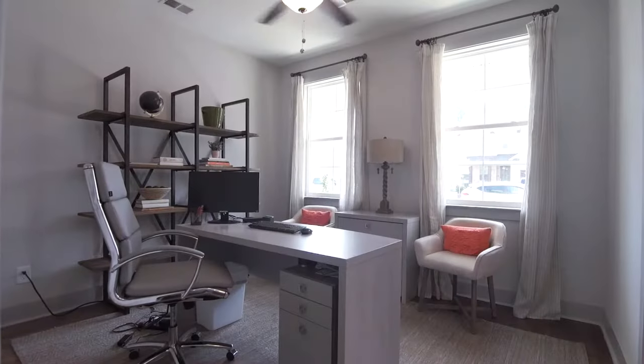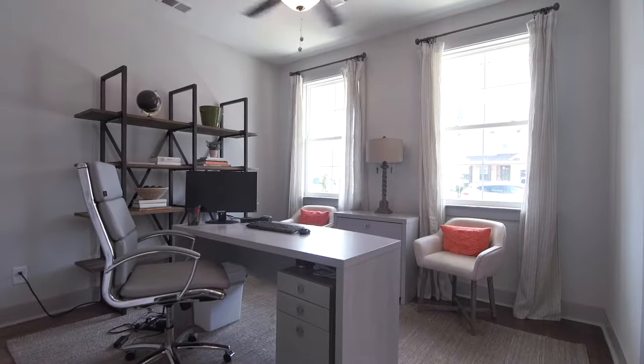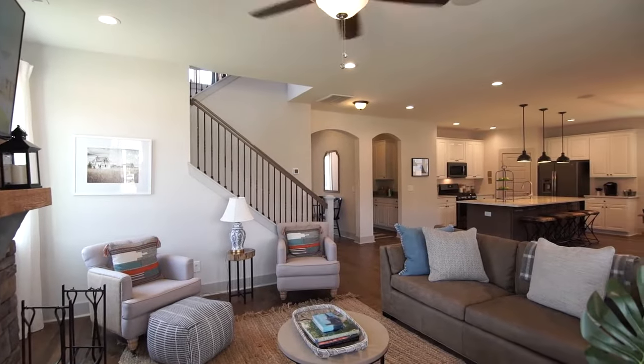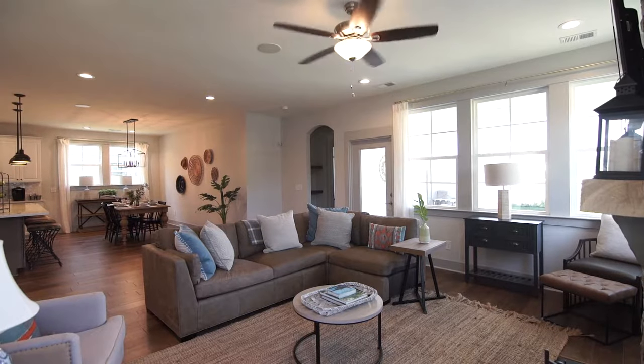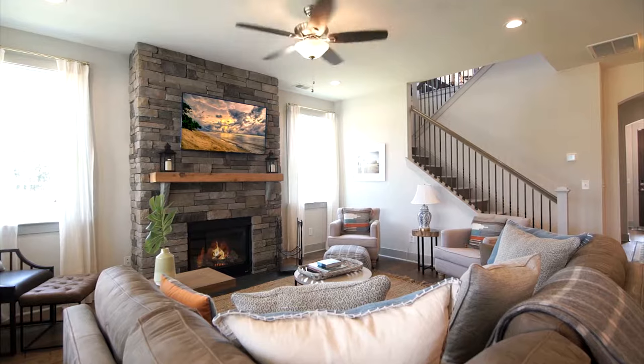The flex room is located right off the foyer. If you need an office space or an extra downstairs bedroom, this plan is for you. Nine-foot ceilings, beautiful archways, and upgraded craftsman trim are carried throughout the first floor of this home, giving you a welcoming and open feel.